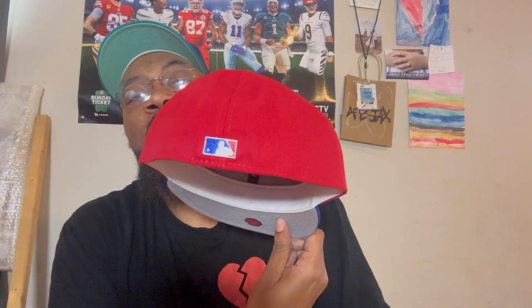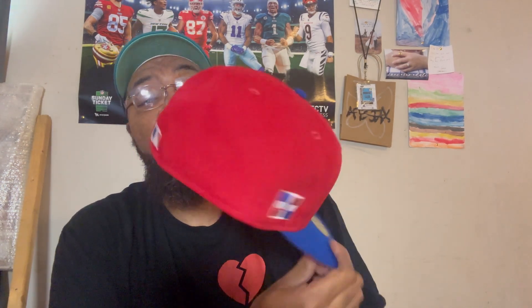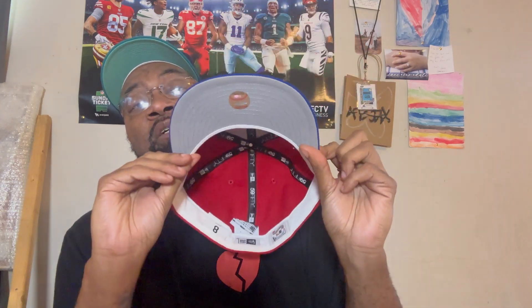Now we're gonna show the Toppers USA hats. First we have this Cincinnati Reds right here with the running Red Legs logo. This is different — it has a Dominican flag side patch. Classic MLB batterman, flat, blue buttons, blue top visor, gray UV, white guts. I've been meaning to get something from Toppers for a long time and I finally got my hands on one.